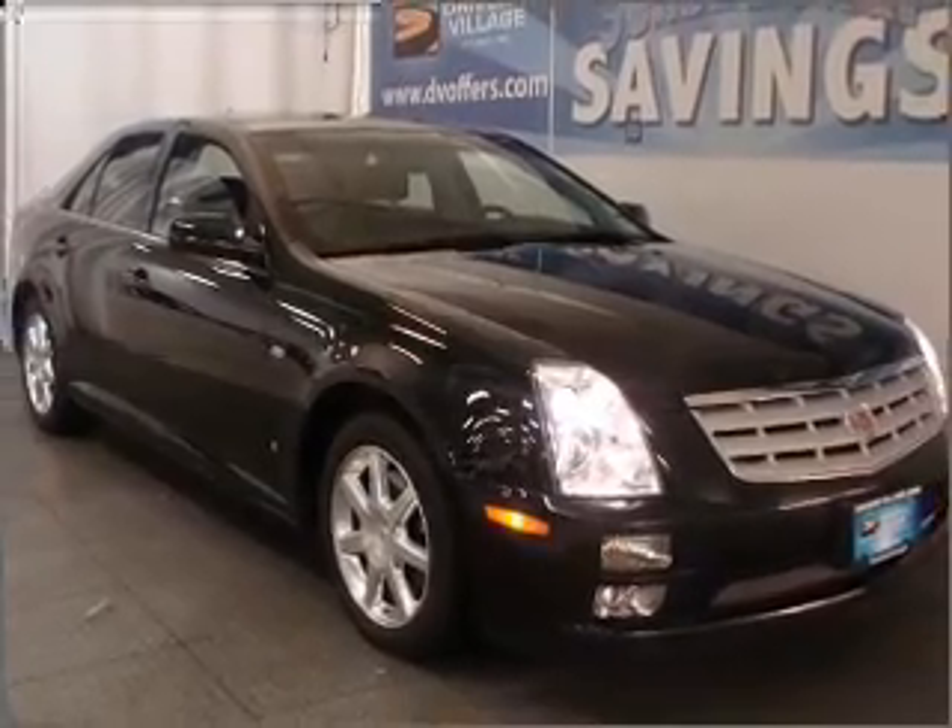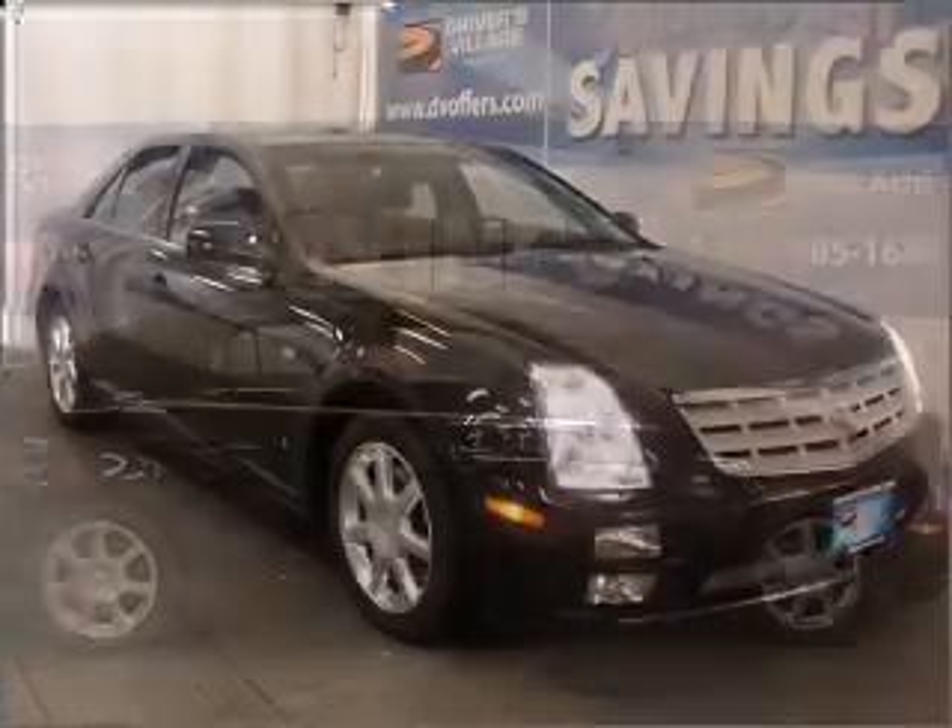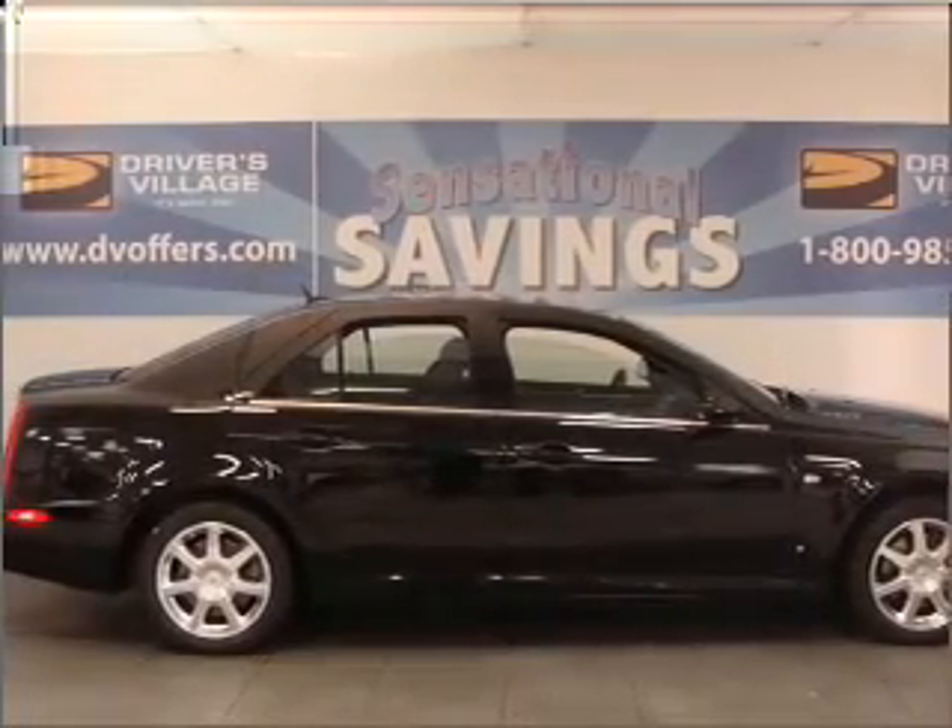Interested in the comfort and ease of a luxury car? Check out this really black 2007 Cadillac STS with a black interior.